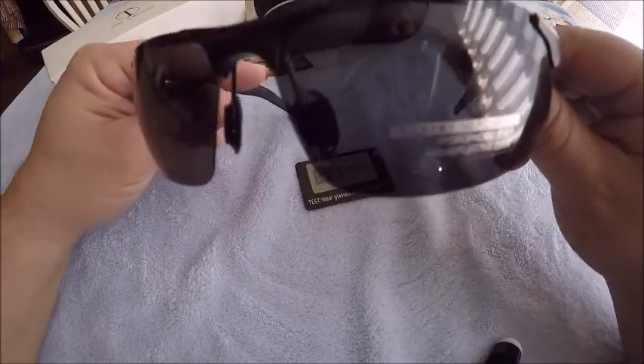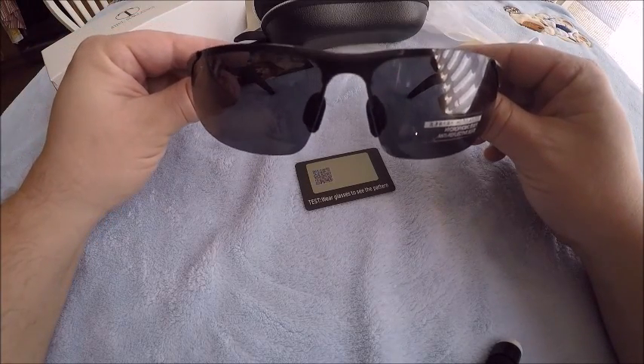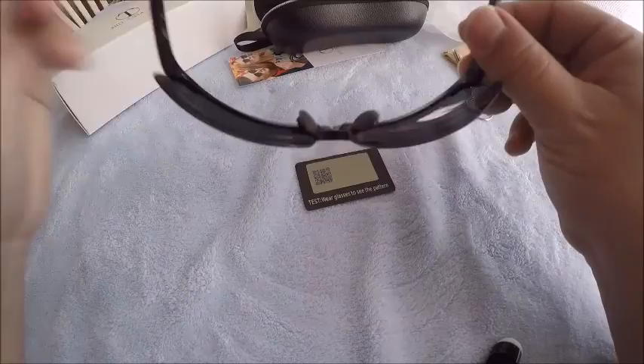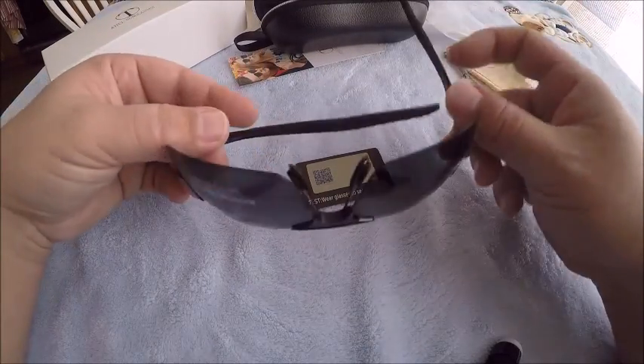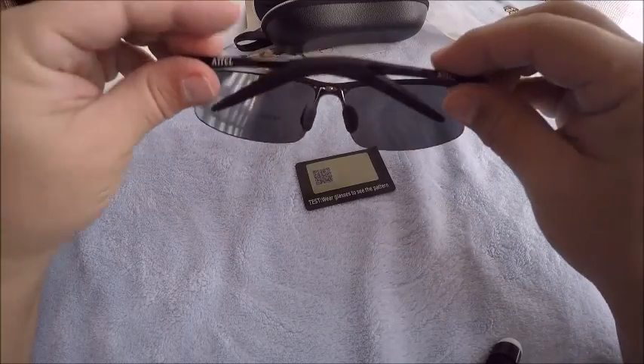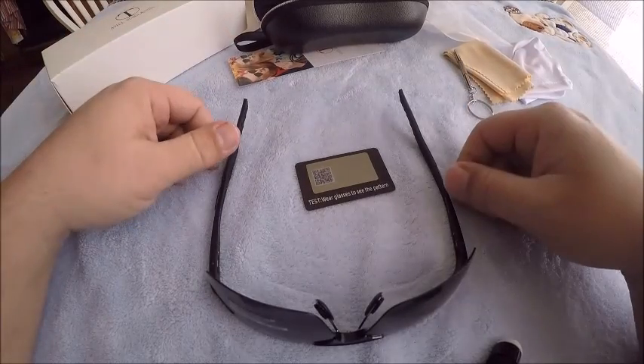I didn't see any reviews on this so I thought I'd do a review. I kind of like them for 22 bucks. I think these are going to do just fine. Thanks!